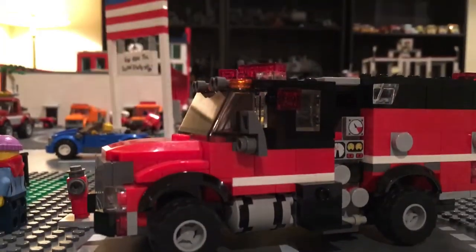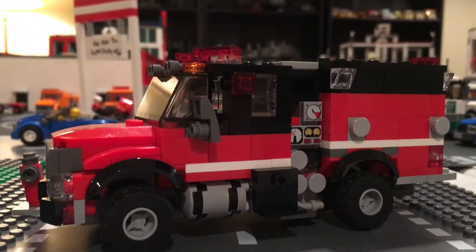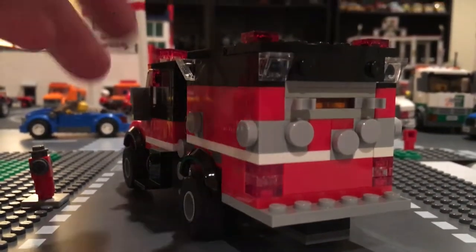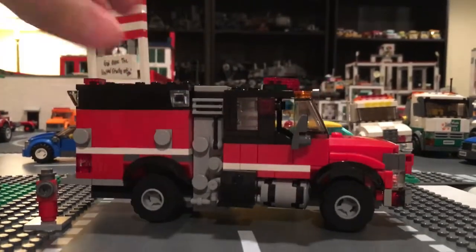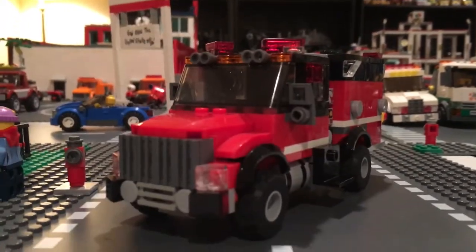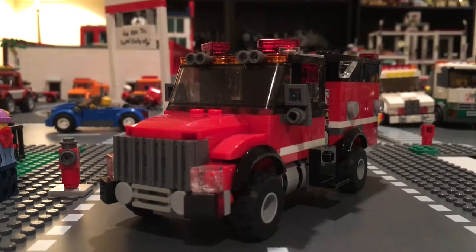This truck runs as a support engine, pretty much a brush truck, out of Station 1. It'll run support on MVA calls, can run debris removal calls, and it responds to all brush fire assignments. There are twins of this truck — the other one is at Station 5 and it's the exact same thing.